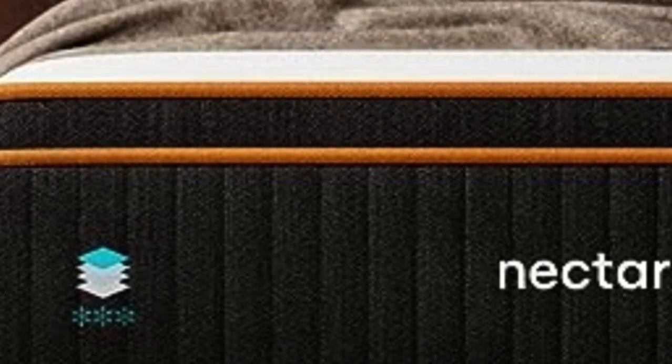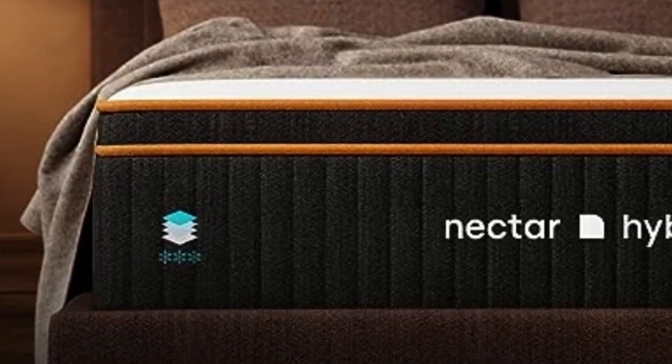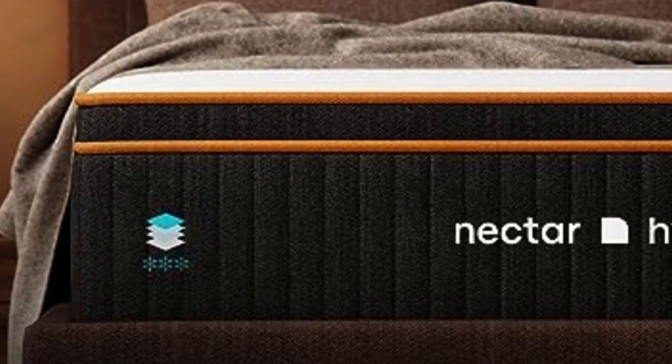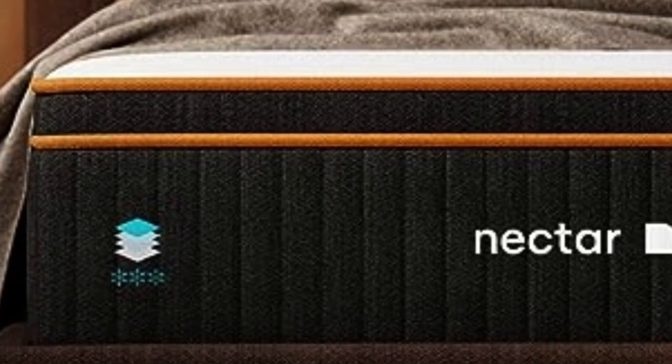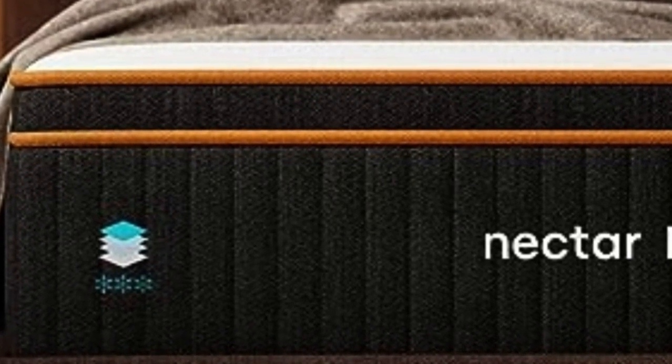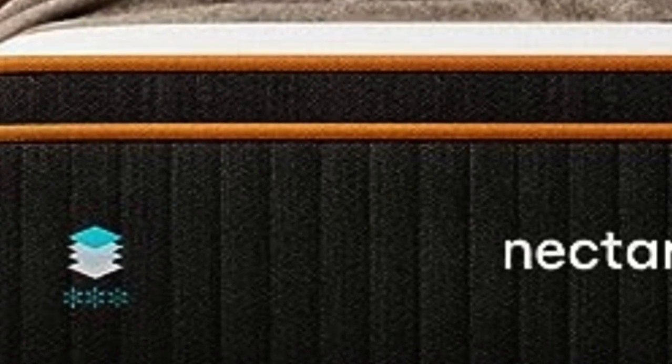Along with the competitive price point, Nectar ships free to customers in the contiguous U.S. The Premier is backed by a 365-night sleep trial — one of the longest in the industry — during which you can test the mattress and return it for a full refund. The mattress is also backed by a lifetime warranty against structural defects.